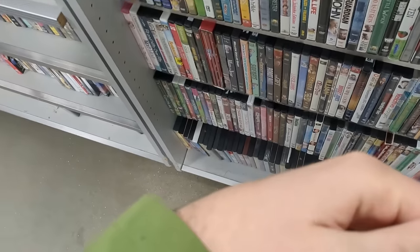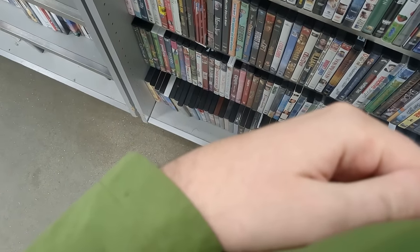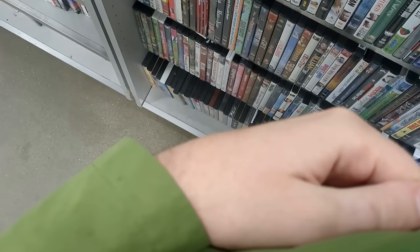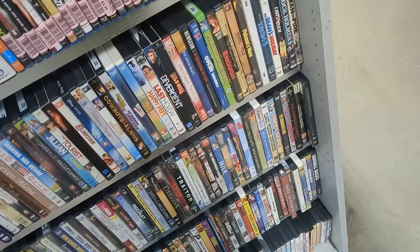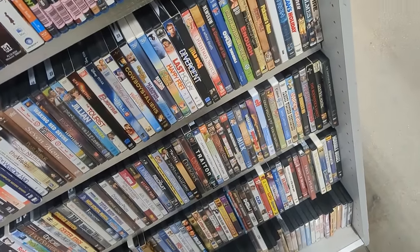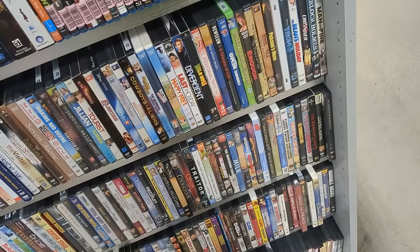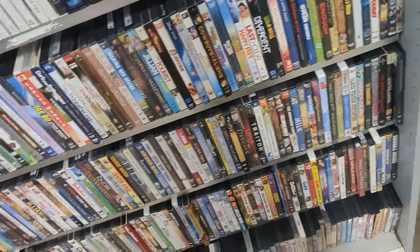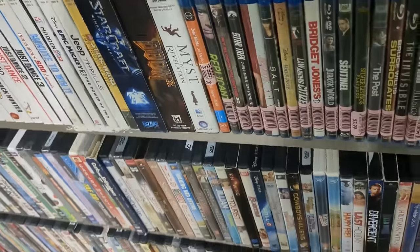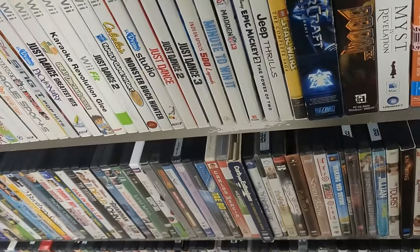At this point it must have been obvious I was having fun finding all these games because one of the employees came up to talk to me. He mentioned they had a huge donation of 360 games come in and he sometimes holds onto them until he has enough to put out a bunch all at once. That was a good, wholesome moment — I just love it when Goodwill employees are cool.